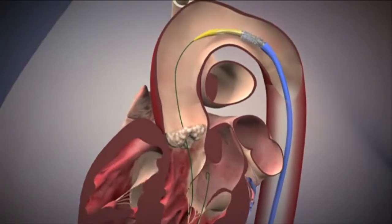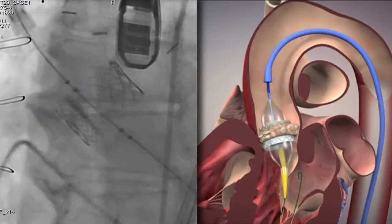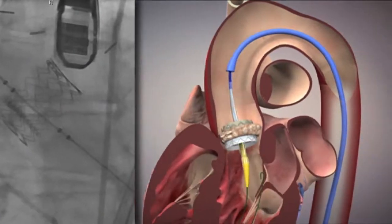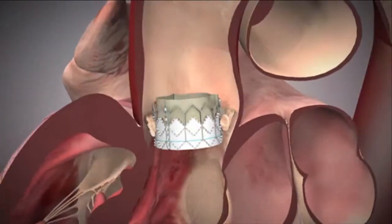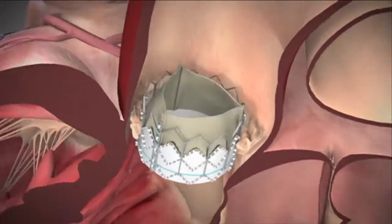After we've successfully opened the valve with a balloon, we come back around and put in a stent — a little spring that opens up into that area. Inside that spring is a valve, and the valve just starts working with the natural beat of the heart as blood pressure goes up. That's called a transfemoral procedure.